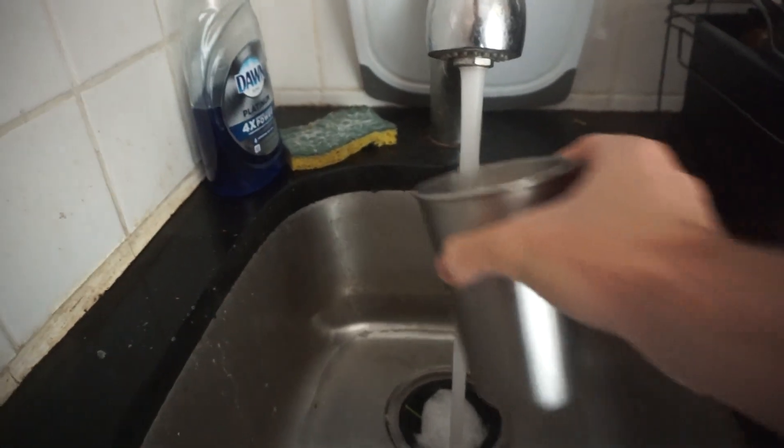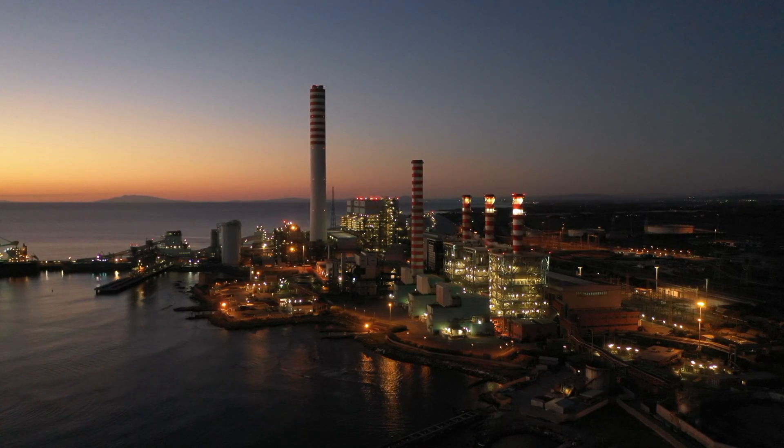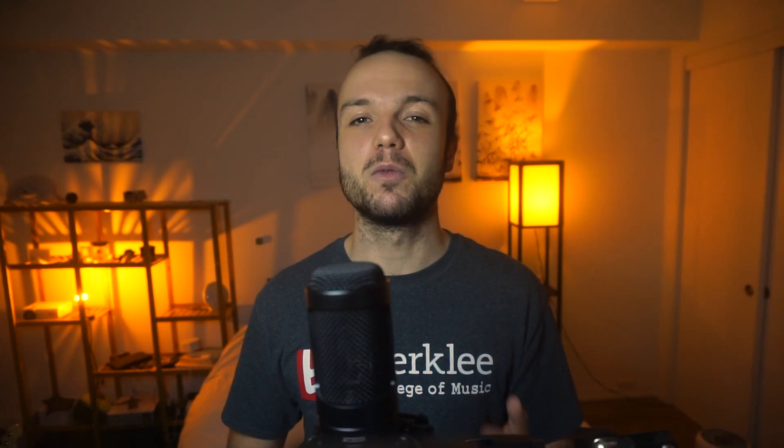Think of it like this: if you were measuring the flow of water coming from your kitchen faucet, you might decide to count how many cups came out per second. Measuring power is similar — the only difference is that you're measuring the flow of energy instead of water. A watt is pretty small. A small light bulb might consume 40 of them, but a hair dryer uses 1500.